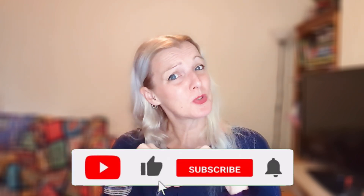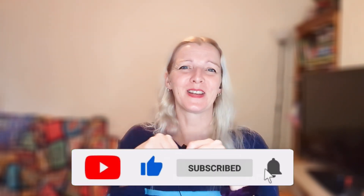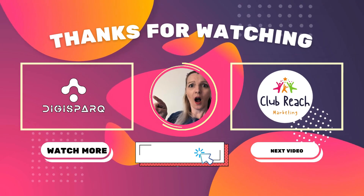If you found this video helpful, please give it a thumbs up and share it with your friends, especially those still trying to figure out their way around Blogger. And if I've earned it today, why not hit that subscribe button and ring that bell icon? That way, you will never miss out on any of our digital marketing tips and tricks. Thank you so much for watching — I look forward to seeing you next time. Happy blogging! Bye-bye!